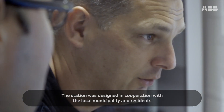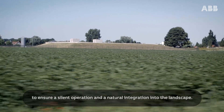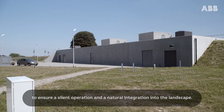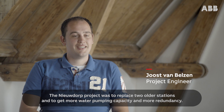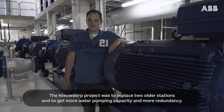The station was designed in cooperation with the local municipality and residents to ensure silent operation and natural integration into the landscape. The Neudorp project was to replace two older stations and to get more water pumping capacity and more redundancy.